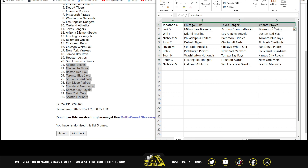Jonathan G with the Cubs, Rangers, and Braves. Lori with the Brewers, Diamondbacks, and Twins. Will with the Marlins, Angels, and Red Sox. Nicholas with the Phillies, Orioles, Blue Jays, A's, Giants, and Mariners. John with the Tigers, Reds, and Cardinals. Logan with the Rockies, White Sox, and Padres. Bob with the Pirates, Yankees, and Guardians. Tan with the Nationals, Rays, and Royals. And Peter with the Dodgers, Astros, and Mets.